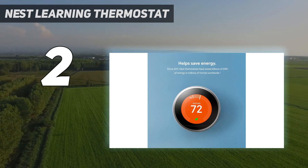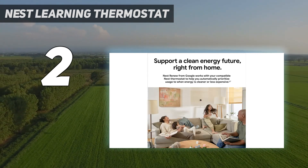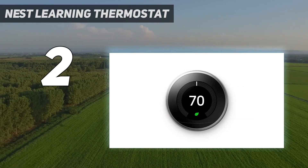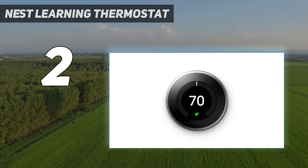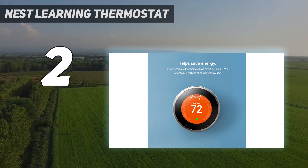Plus, it comes in a variety of finishes, including brass, polished steel, copper, and white, so it can more easily fit in with your home decor. This thermostat combines the best of the past with the future, and is one of the best smart thermostats that's Google Home compatible.